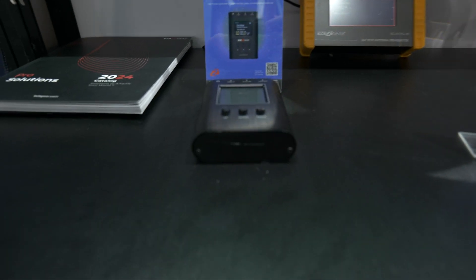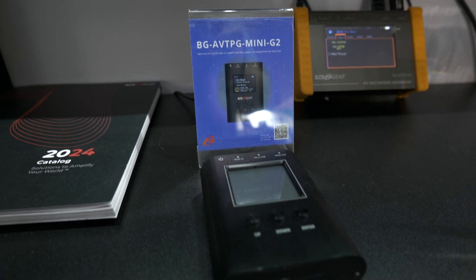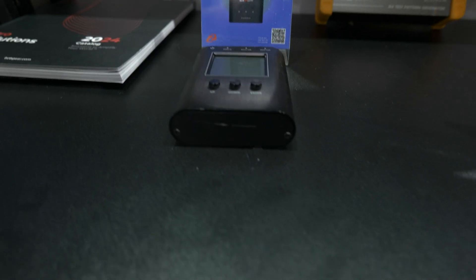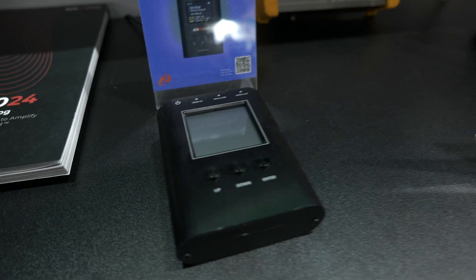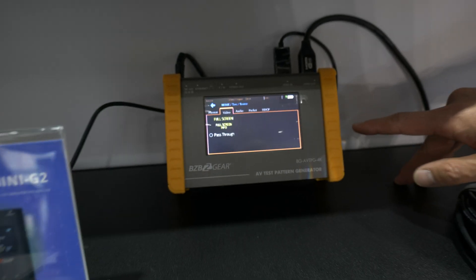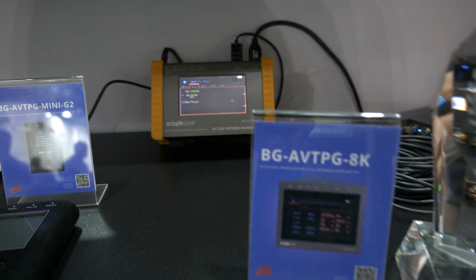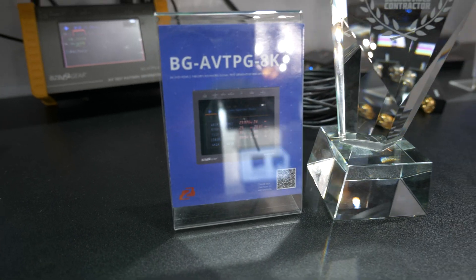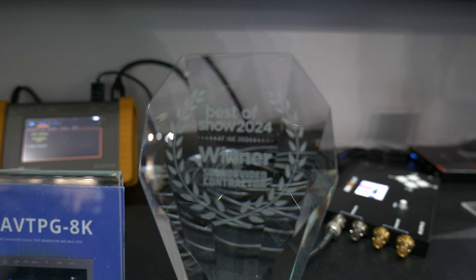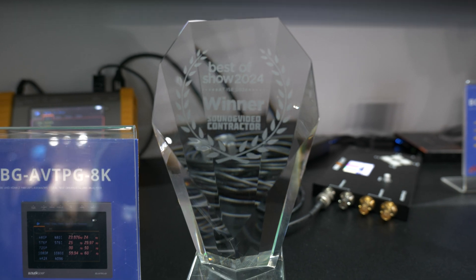We have 4K and 8K testers available. Right here you are looking at our BGAVTPG Mini G2 as our 8K award-winning tester. We have our BGAVTPG 4K tester. We also have an ATPG-8K tester which actually just won best of show by Sound and Video Contractor. Very honored and proud to be awarded that.